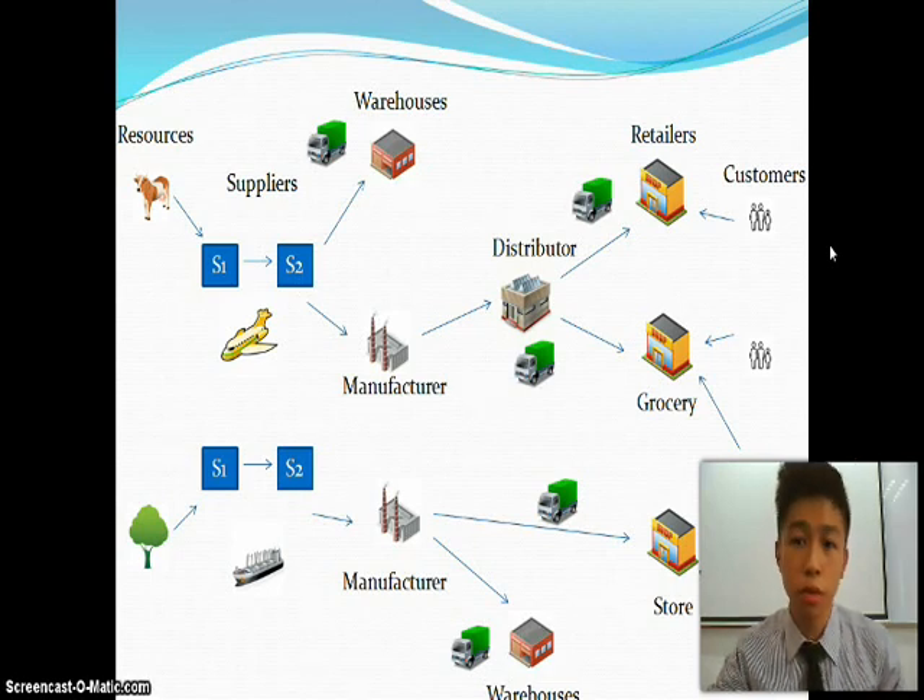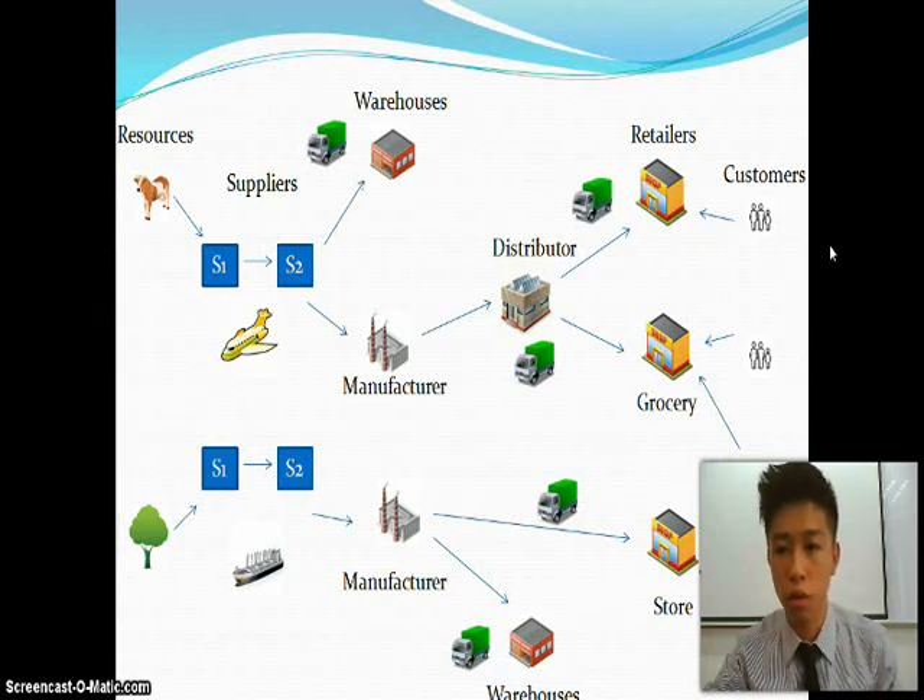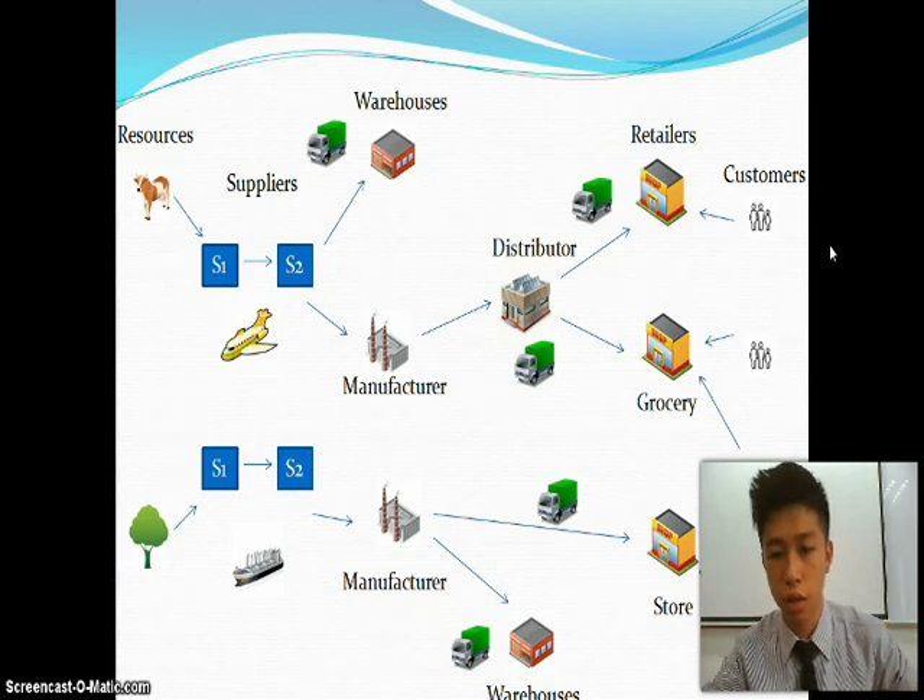From the distributor, they will send to the retailer, for example Tesco, Carrefour and so on, and some of the products will be sent to the grocery and some to the store. The customer will purchase the Dutch Lady product from the retailer, the grocery nearby their houses, or the store.